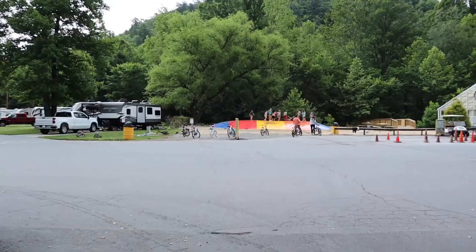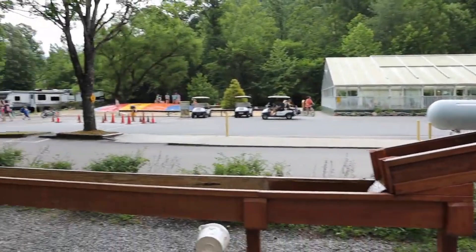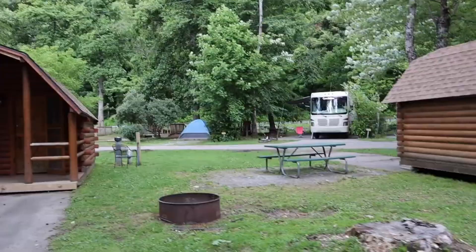Right beyond the pool area, we have all types of amenities and activities for kids. Check it out. I must say, that's an awesome gym behind us. Kids will have a lot of fun there, and definitely at that big trampoline as well.